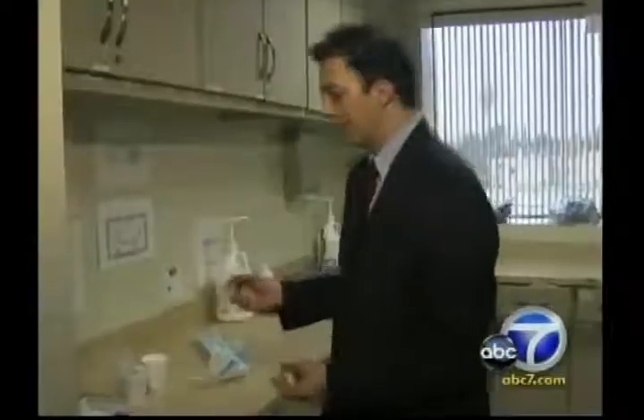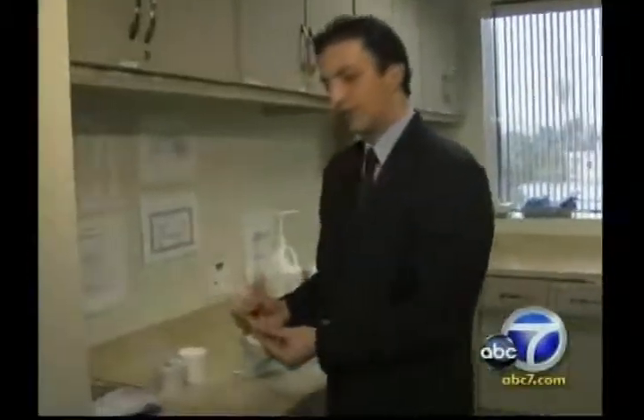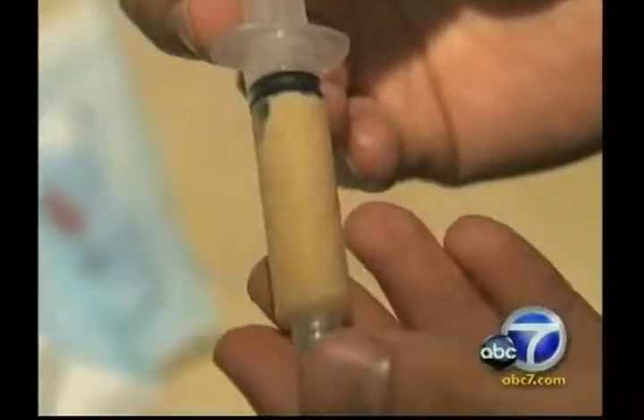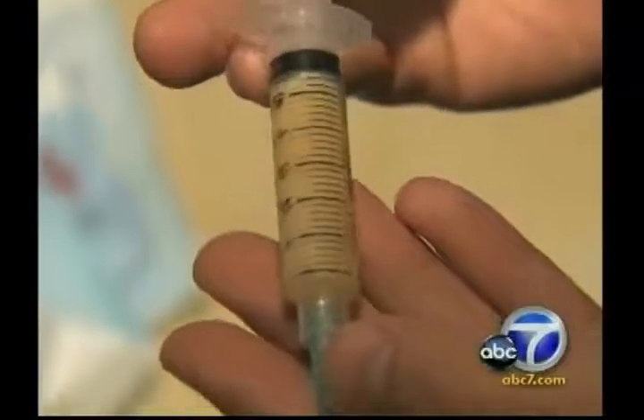Dr. Newman pioneered a new treatment called the stem cell lift. He removes fat from the patient and harvests one of the body's most precious resources — adult stem cells. He then doubles and triples the concentration of stem cells before injecting. The stem cells are what brings in the new blood vessels, rebuilds the structures, and maintains the volume by replacing the fat cells that die off.